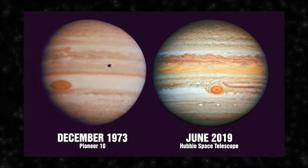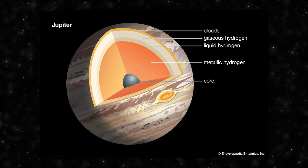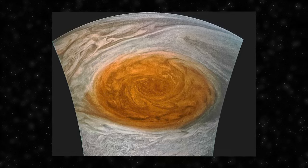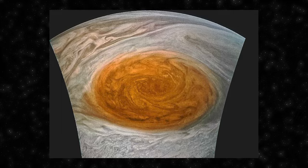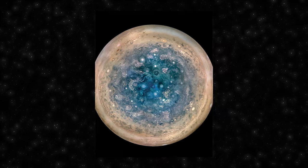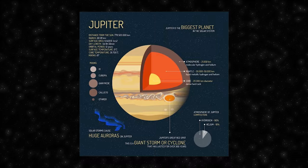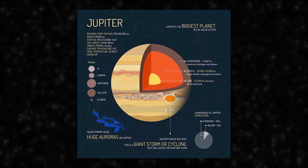Jupiter, the largest planet in our solar system, is a gas giant with a diameter over 11 times that of Earth. Composed mainly of hydrogen and helium, Jupiter lacks a solid surface, and its turbulent atmosphere features colorful bands of clouds, including the iconic Great Red Spot — an enormous storm system that has raged for centuries. One intriguing mystery surrounding Jupiter is the nature of its core — scientists have yet to definitively determine its characteristics. Jupiter plays a crucial role in the dynamics of the solar system, influencing the orbits of other planets and asteroids, and its gravitational pull has likely shielded Earth from numerous comet impacts.